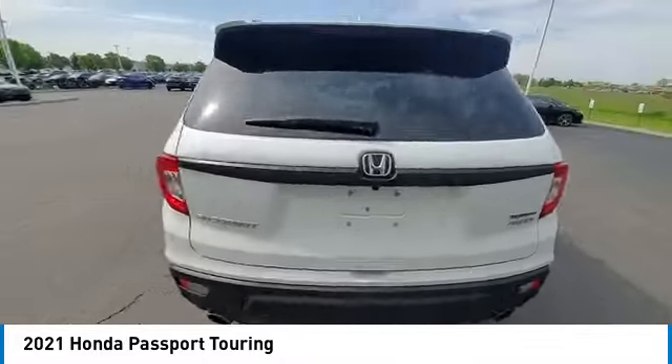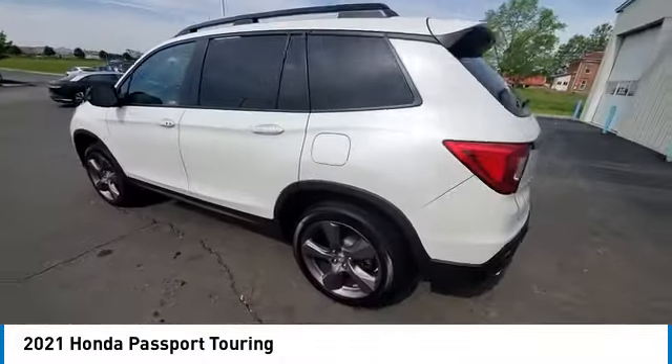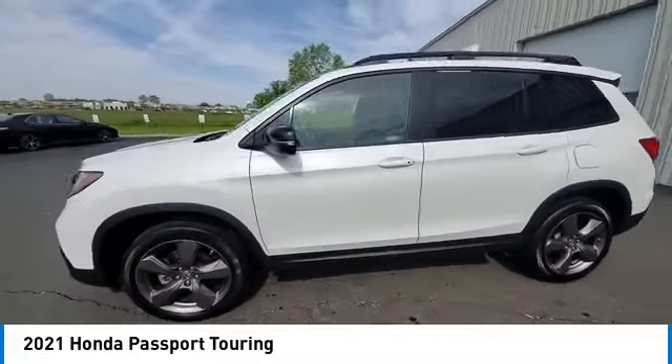Remote keyless entry, fog lights, four-wheel disc brakes, speed control, power moonroof.